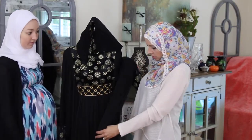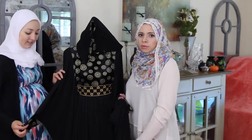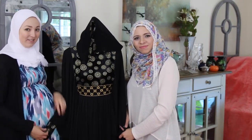Inshallah you guys like this look. Check out Kabayah's website — they have a lot of good things for hijabi women. Assalamualaikum, have a good day.